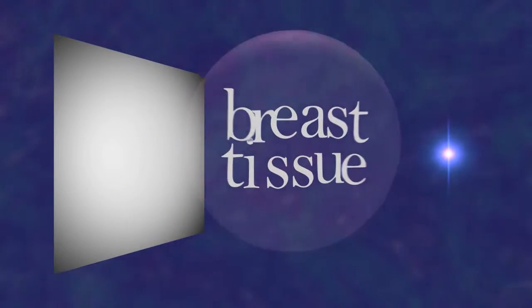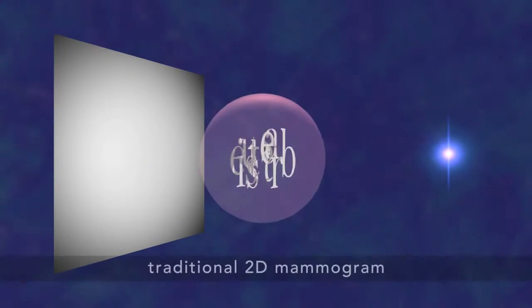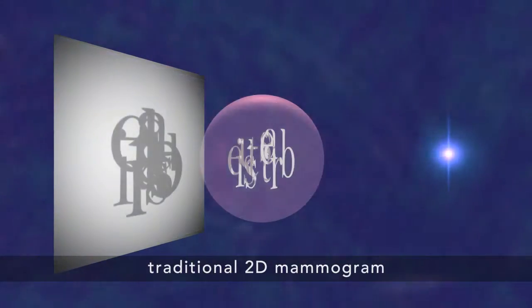So now the doctors can see and search through your tissue in one-millimeter layers. Why is this a good thing? Well, a traditional 2D mammogram shows all the breast tissue at a glance. That means one feature can hide in the shadow of another. So it might look like there's cancer where there isn't any, or there could be a tiny cancer we just can't see.